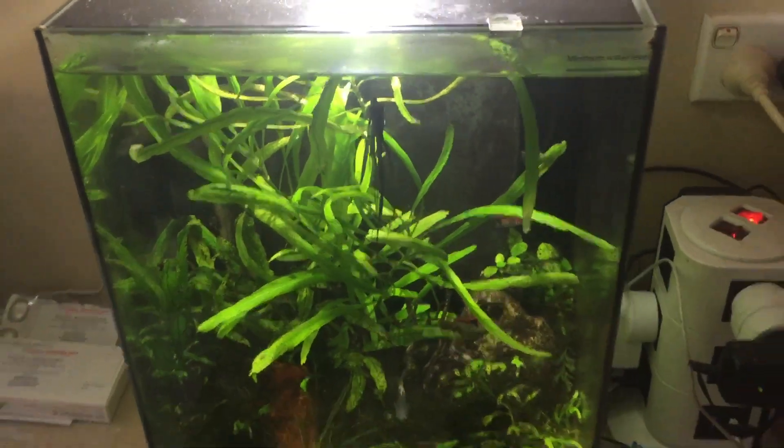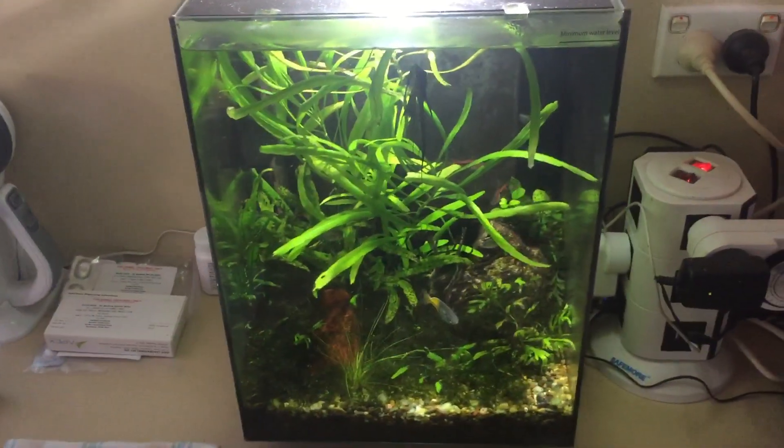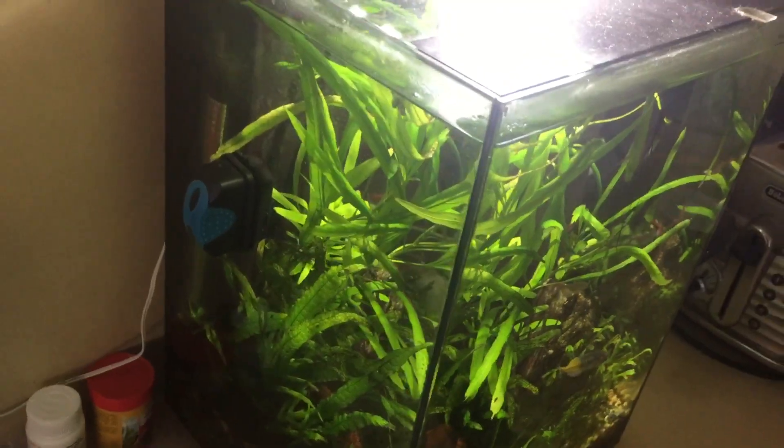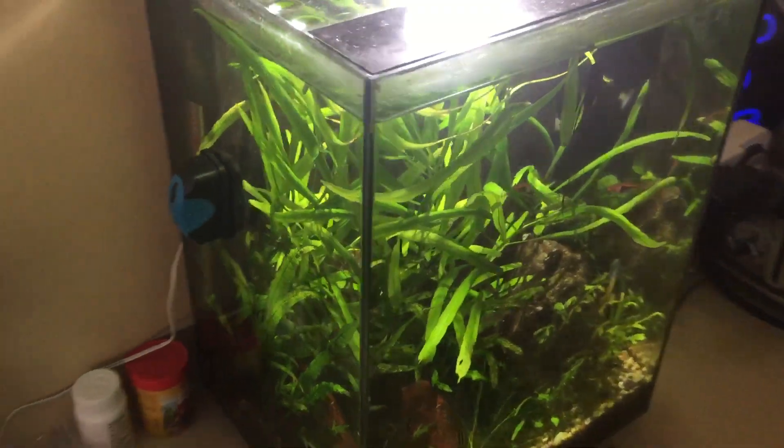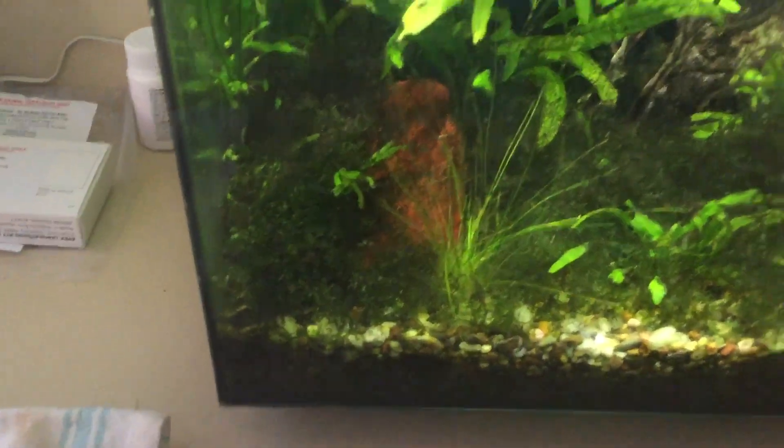Very simple, the plants are loving it. Just good company in the kitchen, this little tank. Some moss in the bottom.